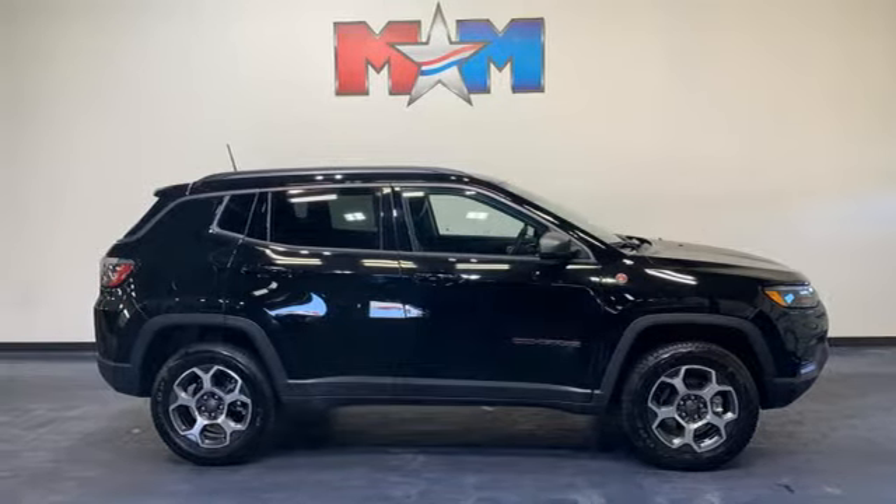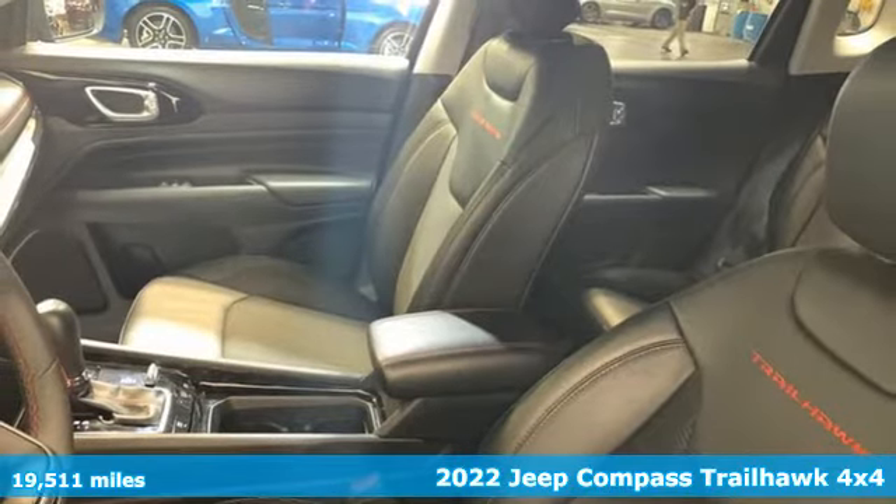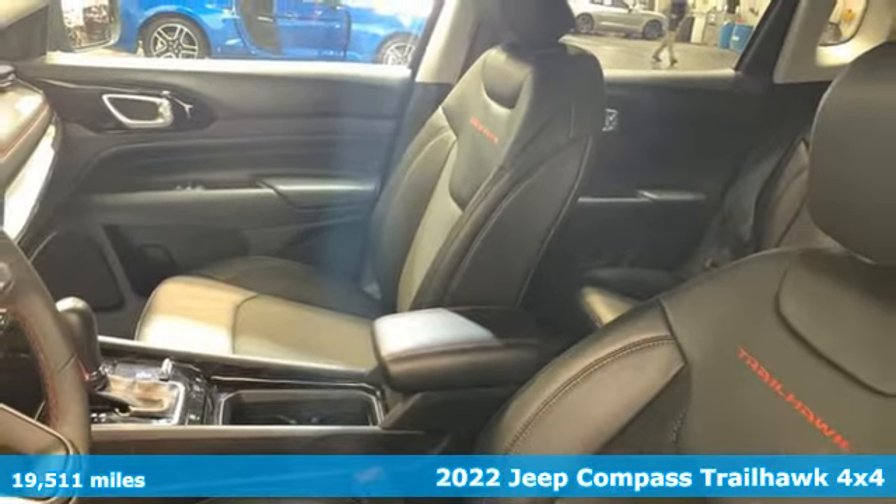It's a 2022 Jeep Compass. Journey anywhere in a Jeep. It boasts an impressive list of features like these.